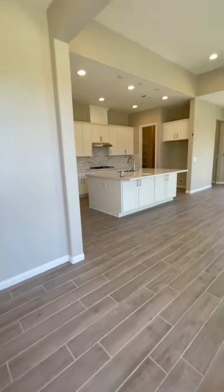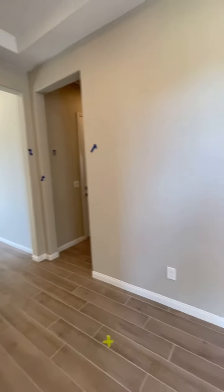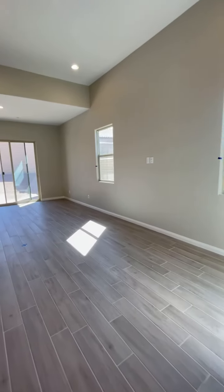Hi guys, this is a new house here at Cadence by Woodside Homes. It's a single story. Let's check it out.